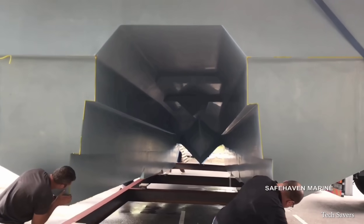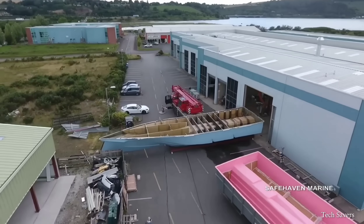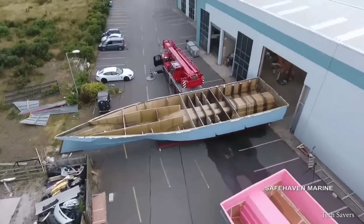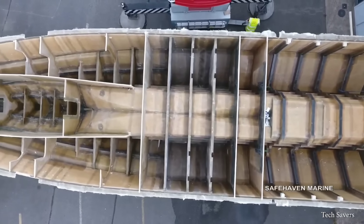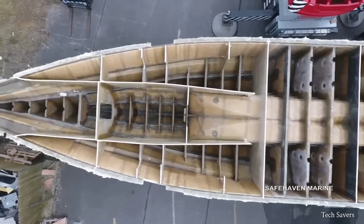The 60-feet vessel took almost a year and over $1 million to design and manufacture. The vessel is constructed in accordance with the UK's MCA CAT II commercial workboat regulations.